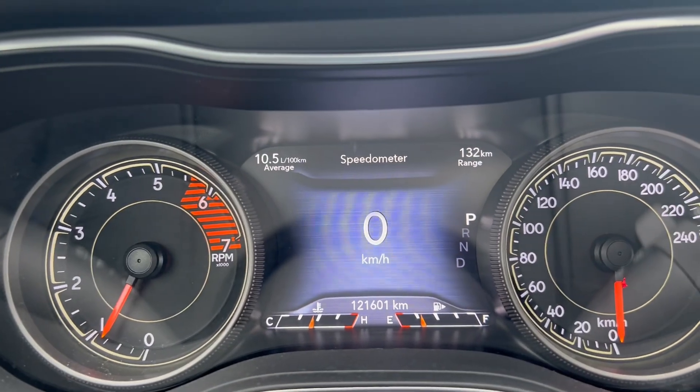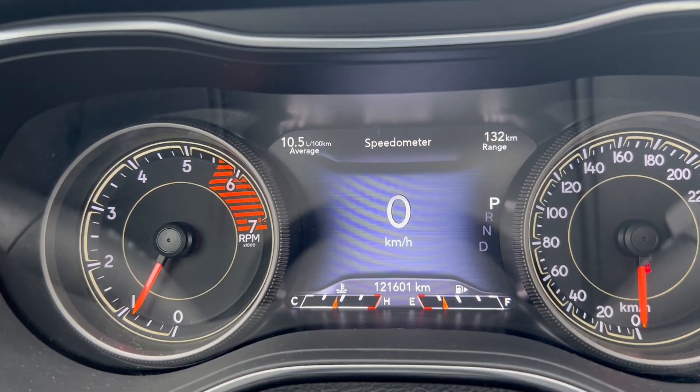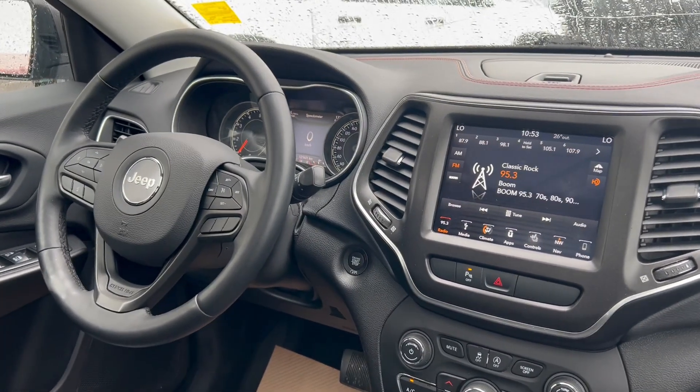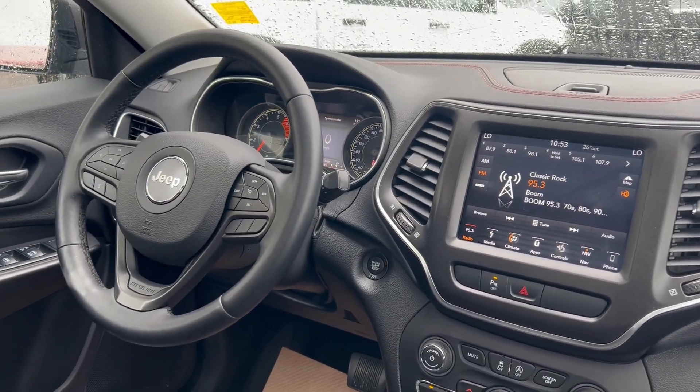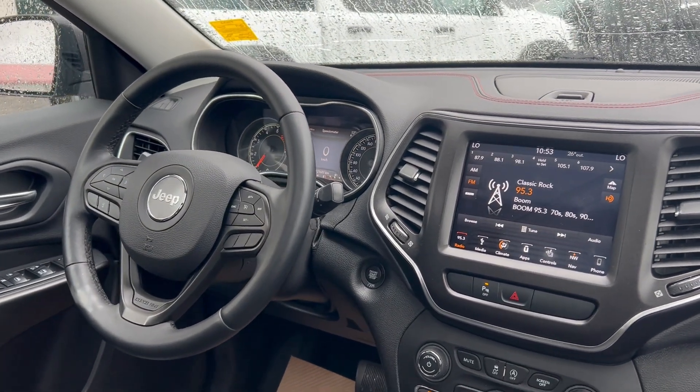As you can see towards the center bottom of the screen there, this Jeep does have 121,601 kilometers currently on it. If you have any additional questions about this Jeep Cherokee, please feel free to give our team a call at 780-826-2999 or follow the links below.